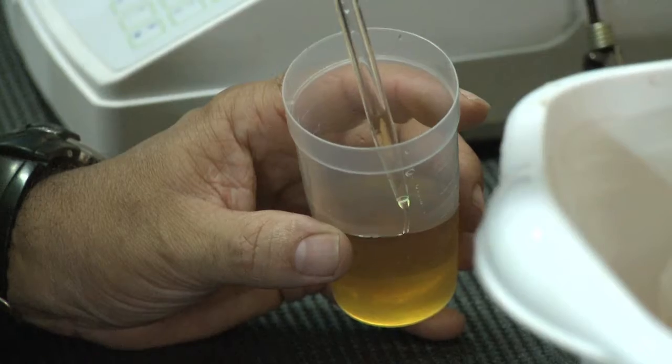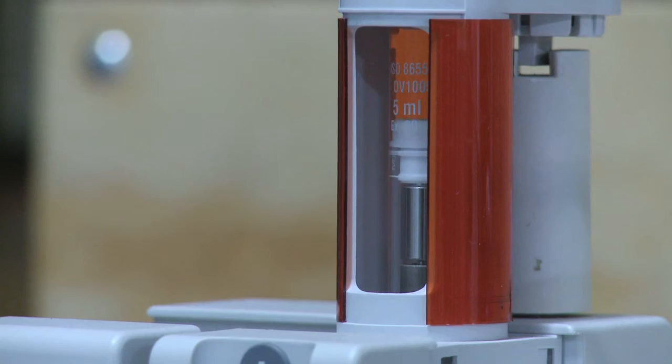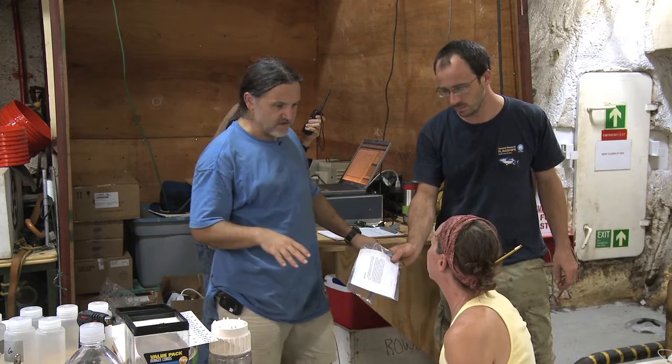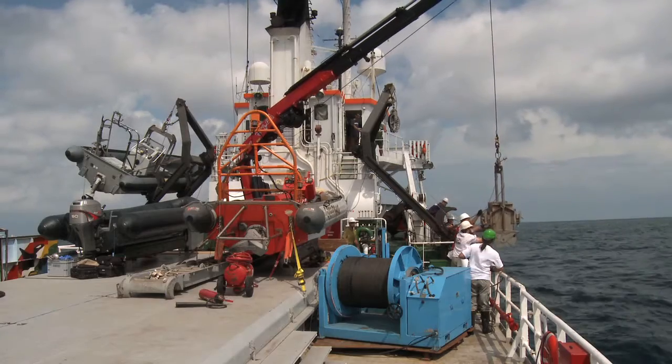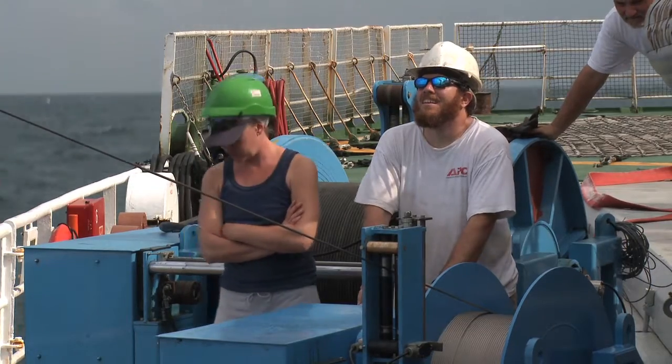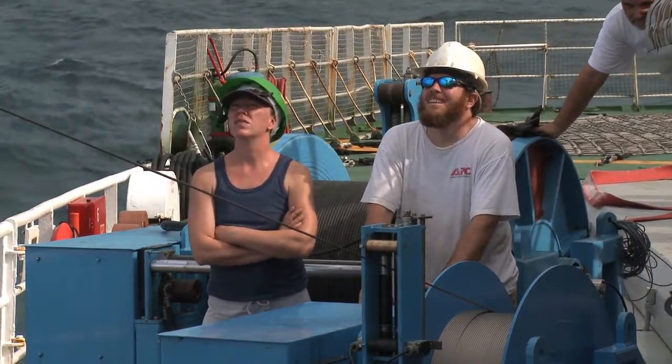When we sit down and compile all the collected data, we will be able to estimate how much of the oil and gas was actually consumed. The studies we are doing today and the samples we are taking will help add to the body of knowledge of where the oil is and what the long-term environmental impacts are.